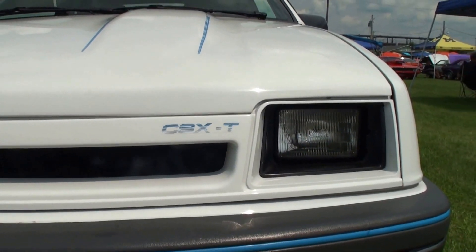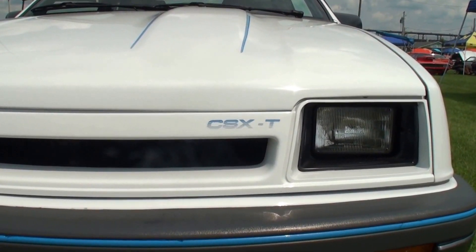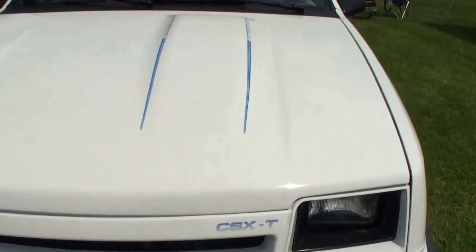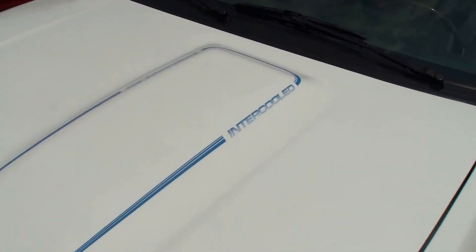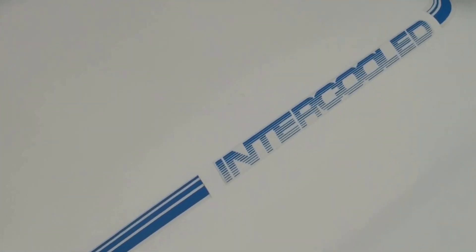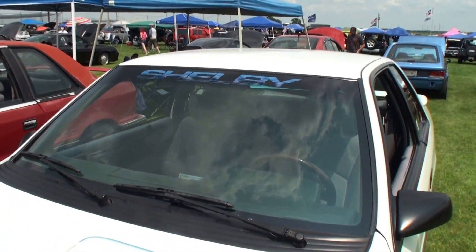And what does CSX stand for? Carroll Shelby Experiment — Thrifty. And it's not thrifty. I originally thought it was turbo. What does thrifty mean? It's one of the Thrifty rental cars — a Thrifty rental car. It's intercooled, and a Shelby while he was with Chrysler Experiment.